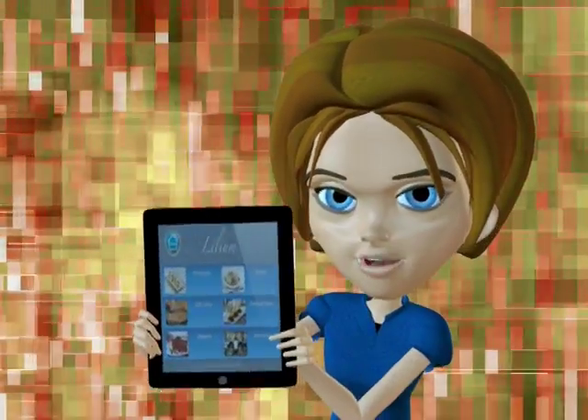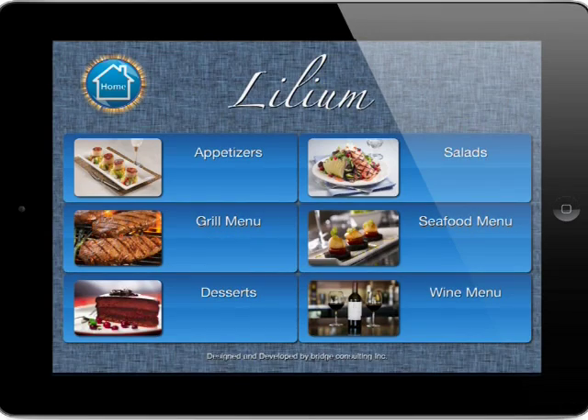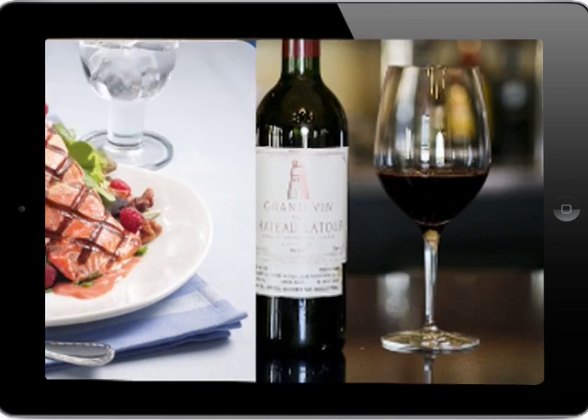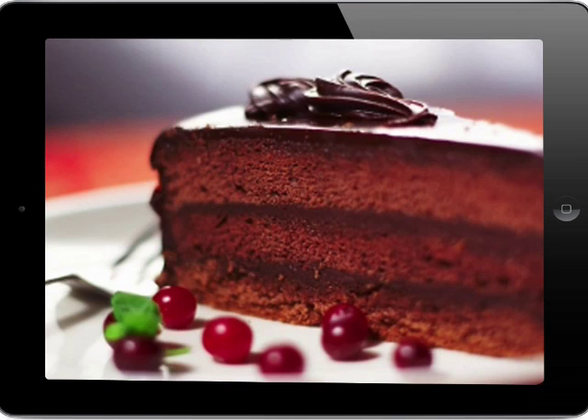Introducing the iPad Digital Menu. Digital menus are revolutionizing the restaurant industry, providing clientele with a number of benefits such as detailed images of various menu selections as well as meal suggestions, wine pairings, vegetarian options, nutrition information, etc., and entertainment.